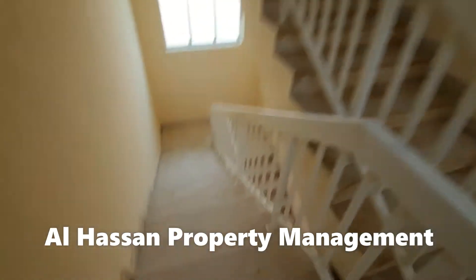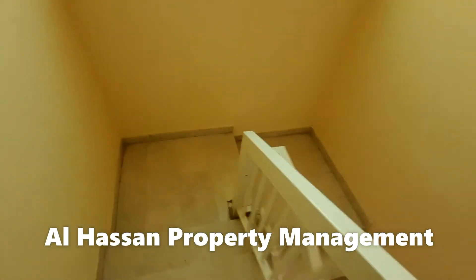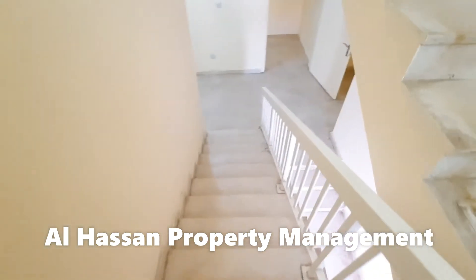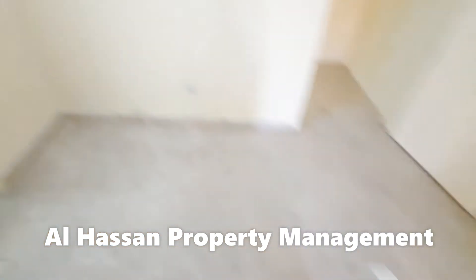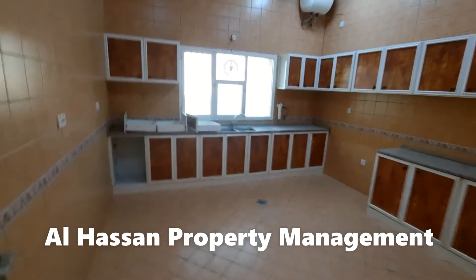Now we are going on the ground floor. This is a store — it's a big, huge kitchen.